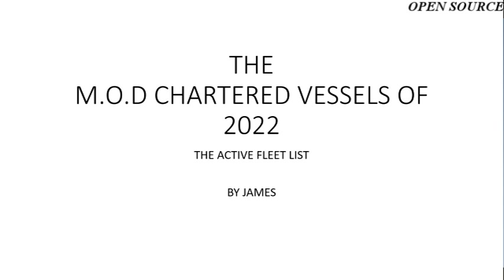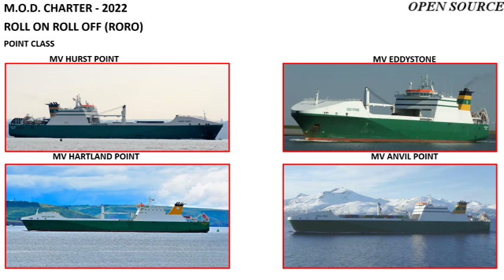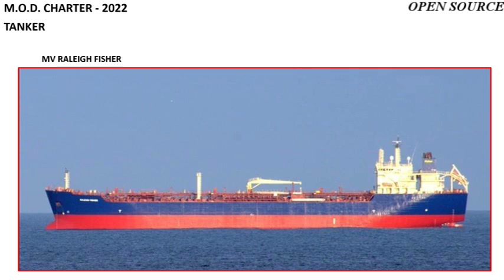The Ministry of Defence's chartered vessels of 2022 include four Point class Roll-On Roll-Off merchant vessels: MV Hurst Point, Eddystone, Hartland Point, and Anvil Point. The final listed chartered vessel is a tanker called MV Helly Fisher.